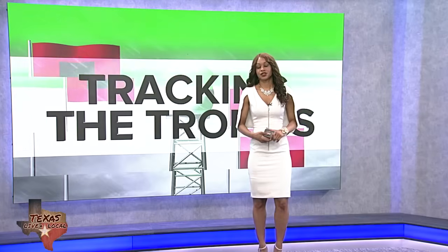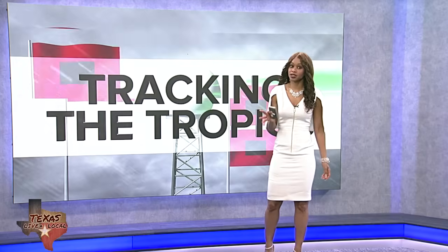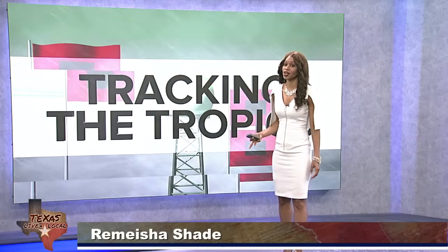I'm Fox 26 meteorologist Misha Shade. Let's go ahead and talk about what's happening in the tropics all this week. I've been highlighting the Central Pacific and the Eastern Pacific because we basically have a train of tropical systems trying to get going. A few days ago we had a major hurricane to the south of the Hawaiian Islands — that was Hurricane Iona.